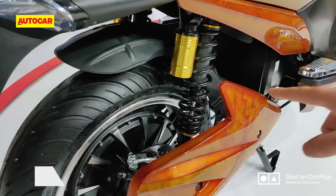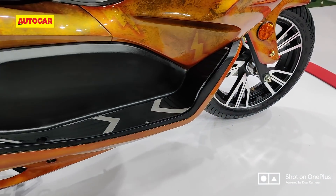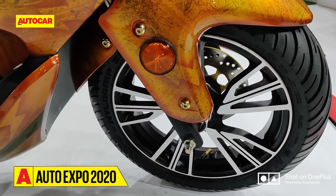Suspension is handled by dual shock absorbers at the rear and a fork at the front. It's nice to see 14 inch wheels on this — they're wrapped in MRF tires, and 14 inch wheels will bring good stability.